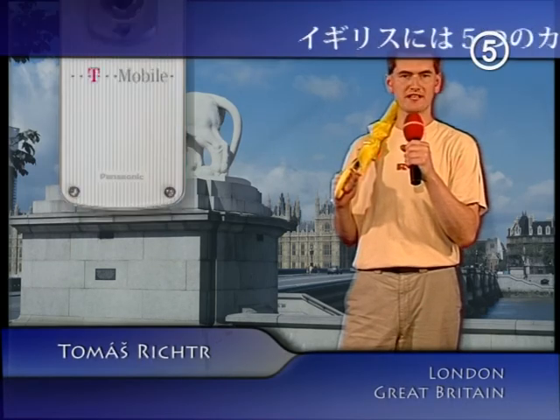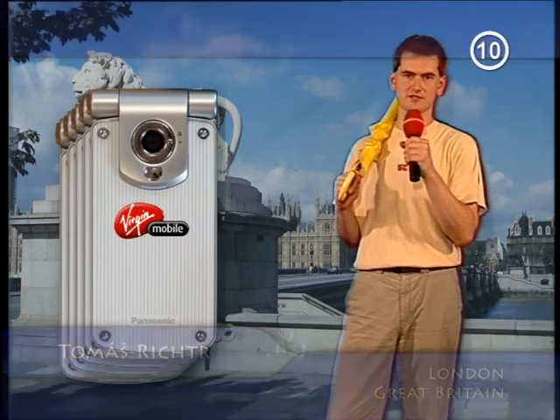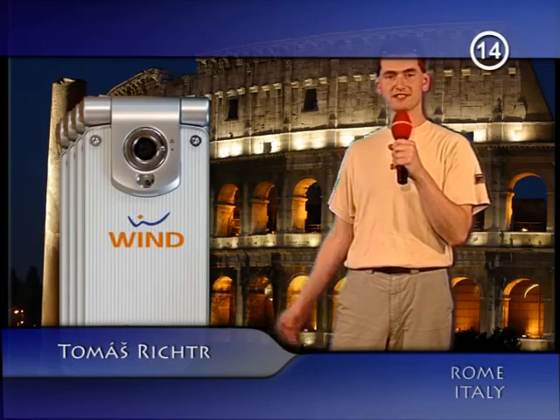And what about Great Britain, one of the most powerful European countries, full of demanding users? In this usually rainy and cold country, they also have potentially 5 customers. We are now in sunny Italy, which is one of the most important markets for Panasonic. Here they have 4 customers, and it makes 14 already.